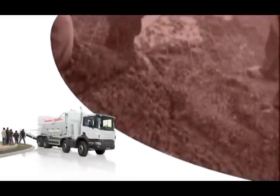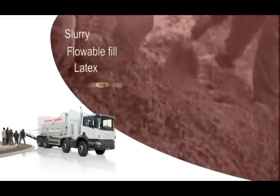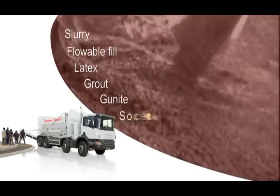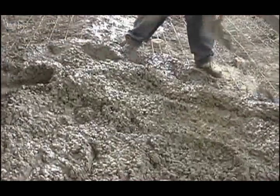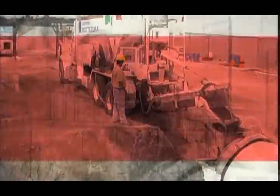The Cementek Concrete Mixer can mix all of today's concrete mix designs, including slurry, flowable fill, latex, grout, gunite and shotcrete, in addition to standard and high strength concrete. By adding some of the available options to the Cementek Mixer, additional specialty concretes can be produced as well.